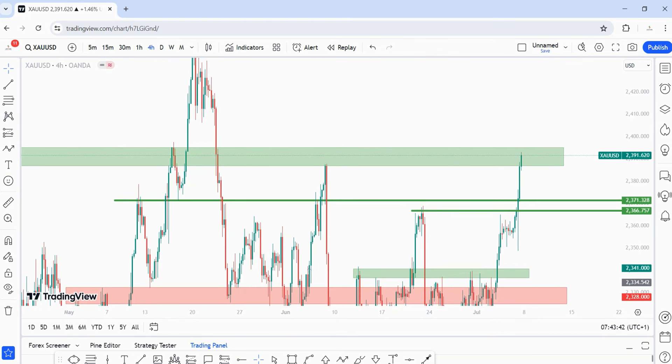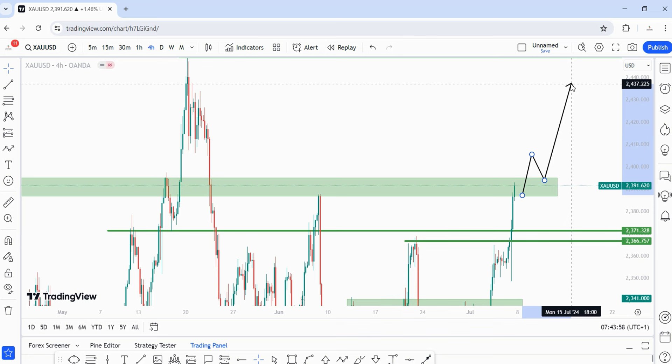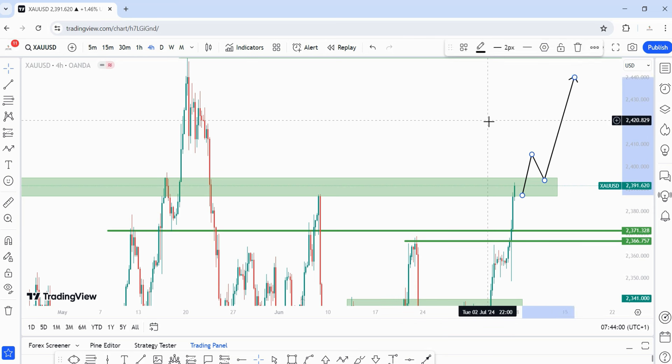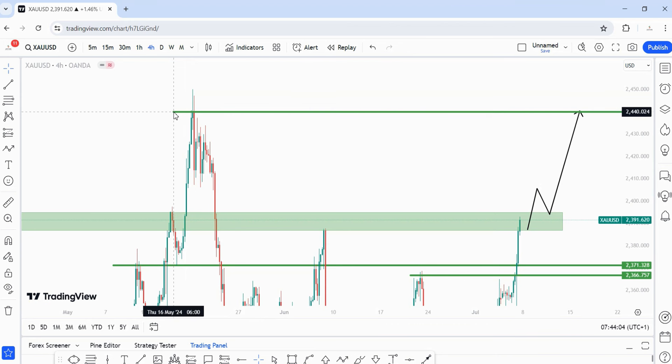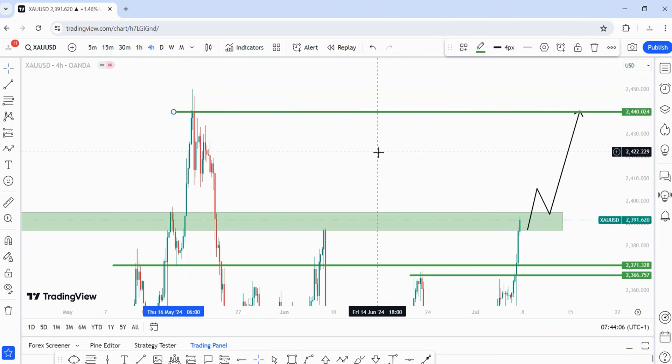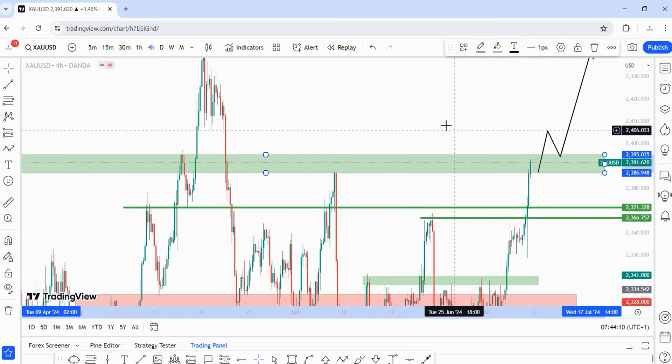Going into next week, my play is still to see price take out this zone and come back for the retest. This zone is around the 2393 area. I'd like to see price push to the upside with 2440 as my next target, should price continue bullish — which is what I'd like to see.